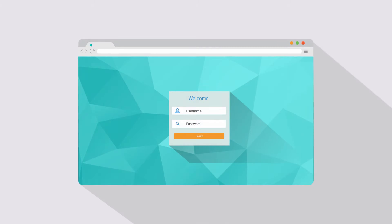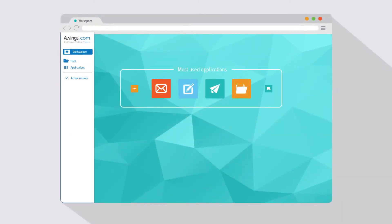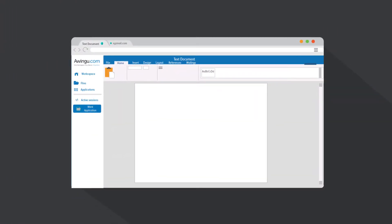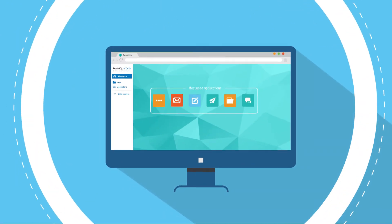Awingu is a unified workspace solution that runs in any browser, letting you access all your company applications and files, in the same environment, on any device, anywhere.